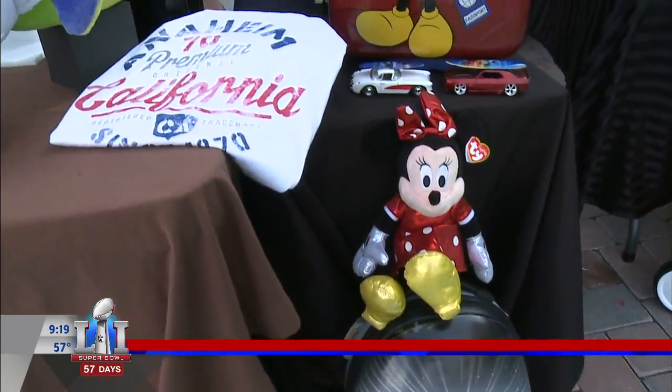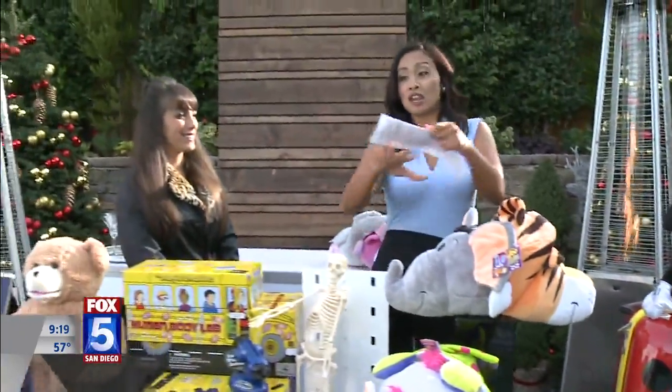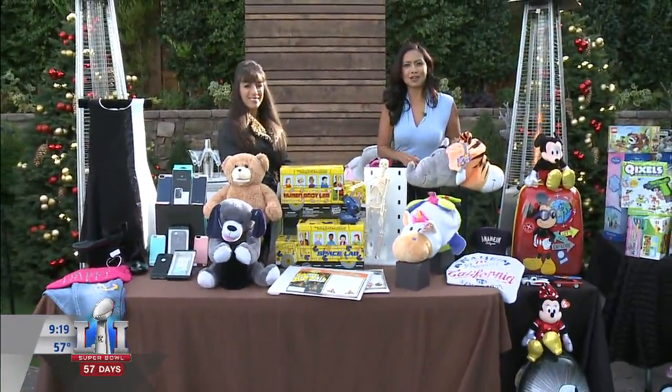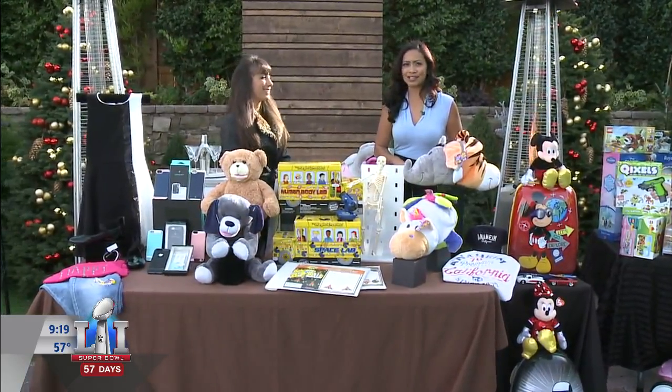We do appreciate you being here — we covered a lot of ground today. If you want more information on any of the products featured or just for more tips in general, log on to our website, Fox5SanDiego.com, and click on the Scene On tab.